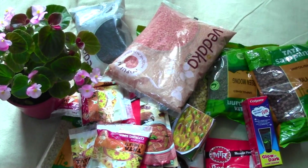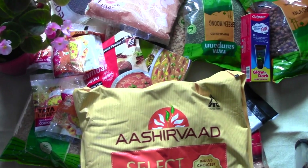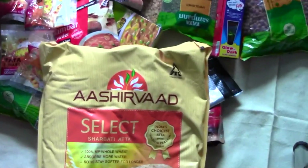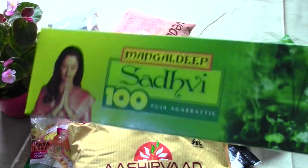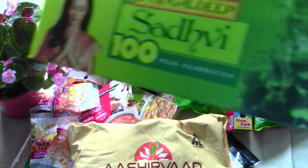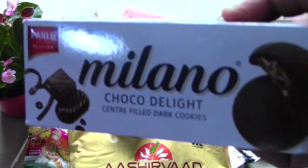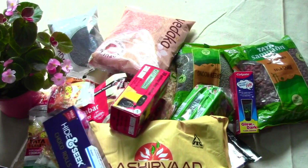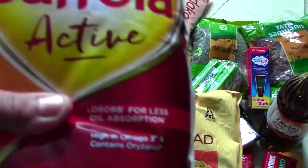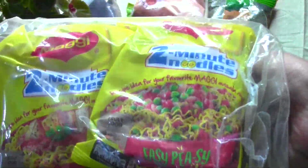After washing, I then use the vegetables for cooking. This is Aashirvaad atta — I generally use Pillsbury but this time I gave Aashirvaad a try, so let's see how it is. I also have Vim soap, dustbin covers, and items for pooja. There is also Choco Delight Milano Chocofill Biscuit, Head & Shoulders Choco Roll, Dara Mustard Oil, and Saffola Active Refined Oil.